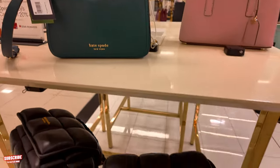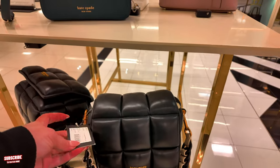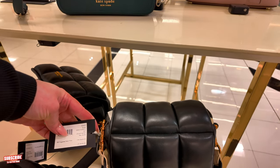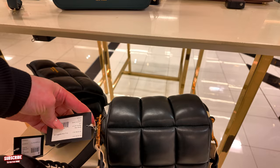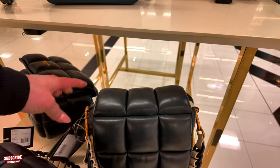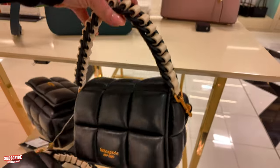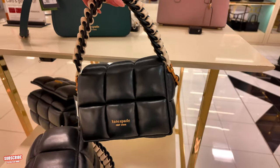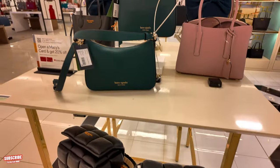I like these quilted ones — the quilted ones in black are nice too. $528 for this one in a black multi smooth leather crossbody. I like the two-tone of the cream color and the black color. Super nice.